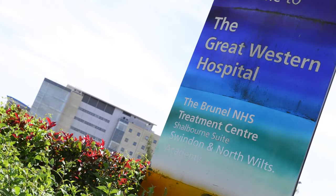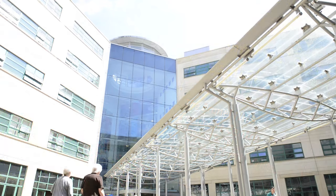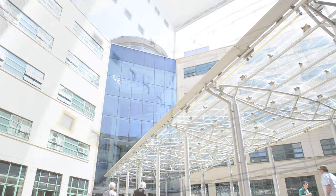An MRI scan involves the use of a magnetic field and radio waves which generate highly detailed pictures of internal structures and organs, and it gives the doctors very detailed imaging from which a diagnosis can be made.